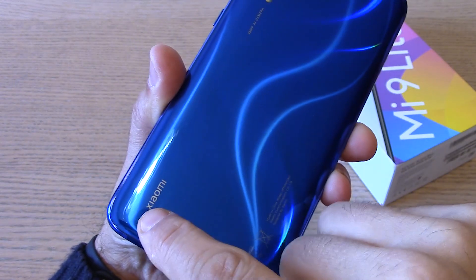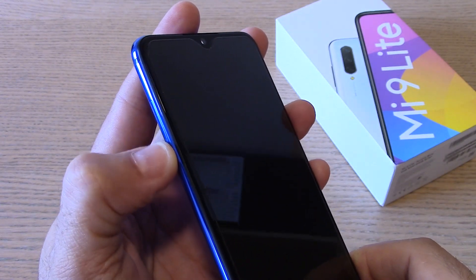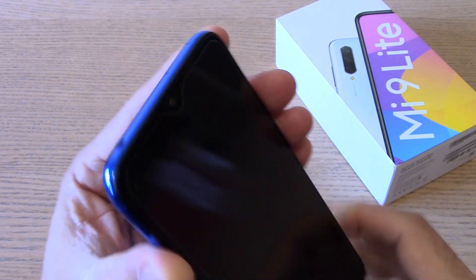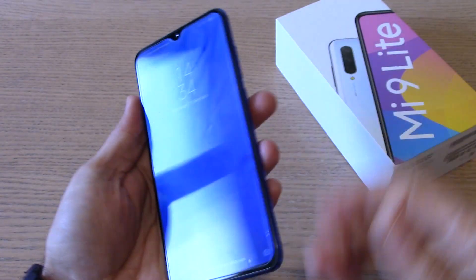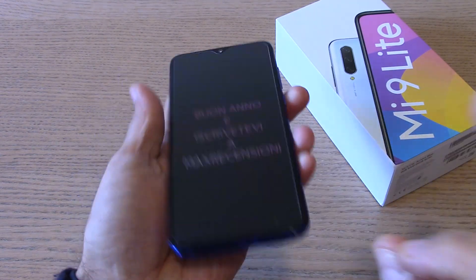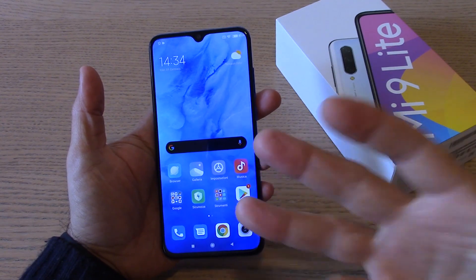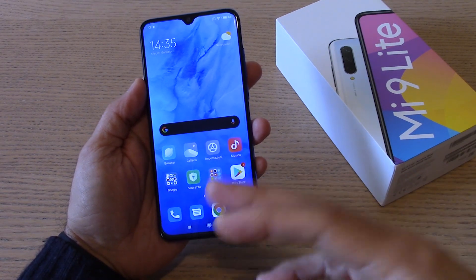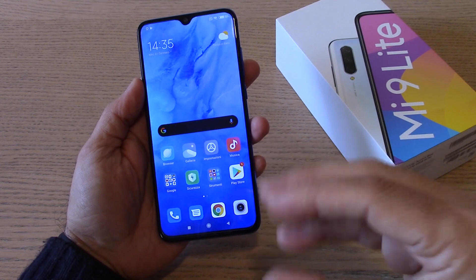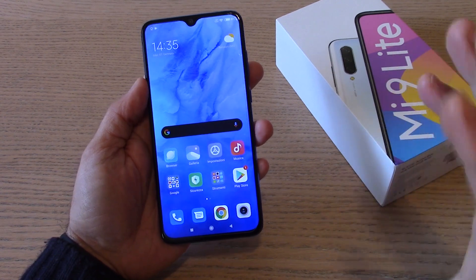Tutte le certificazioni presenti. In basso c'è la Type-C, nella parte sinistra c'è uno slot formato 2 in 1: potete mettere due SIM nano oppure al posto della seconda la microSD fino a 256GB. Il sensore infrarosso in alto, il secondo microfono e il jack delle cuffie mantenuto. Il processore è davvero buono, le memorie sono UFS 2.1, davvero notevole. Supporta anche la ricarica rapida fino alla Quick Charge 4 con un caricabatterie di terze parti; nel caricatore in dotazione avrete la Quick Charge 3. Comunque un'ottima dotazione.